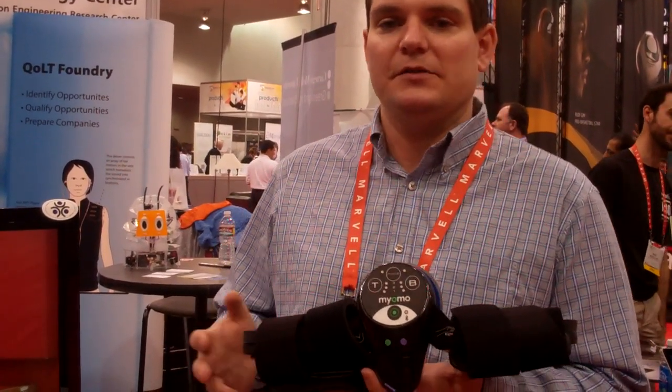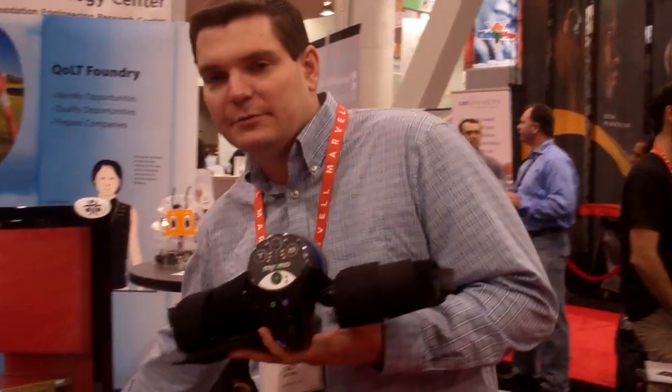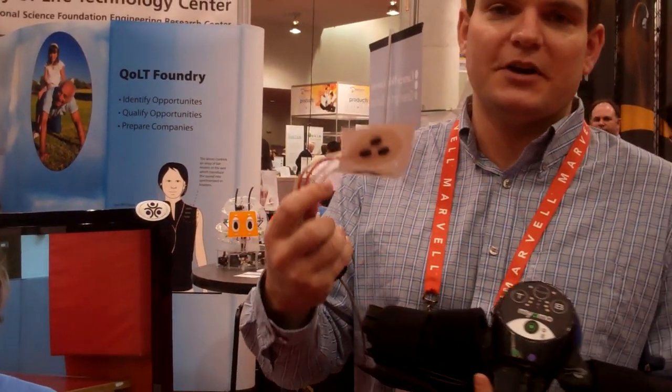For stroke and brain injuries, we use it as a therapeutic device. EMG sensors are placed on the bicep and tricep, and we listen to the signal that's present and move the brace to assist the patient in motion. Over time, seeing the arm move as they intend, they can actually regain that ability on their own and wean themselves off the brace.